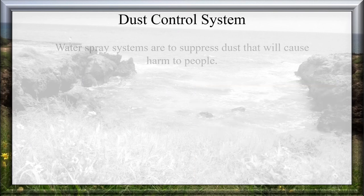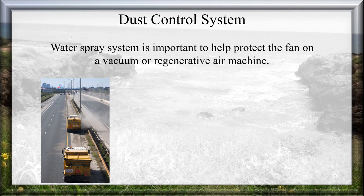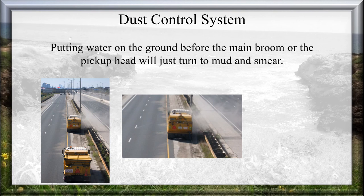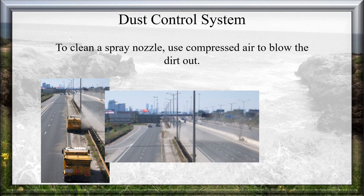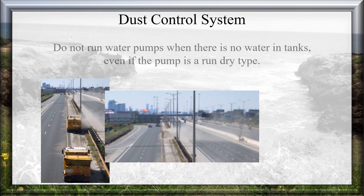Dust Control System: Water spray systems suppress dust that can cause harm to people, and are important to help protect the fan on a vacuum or regenerative air machine. There is no need to run the water spray system if those conditions are not present. Water spray nozzles need to mist, not flood, to control dust. Putting water on the ground before the main broom or pickup head will just turn to mud and smear — when that mud dries and traffic drives over it, it causes health-damaging dust. To clean a water spray nozzle, use compressed air to blow the dirt out; digging the dirt out will open the orifice and damage the nozzle. Do not run water pumps when there is no water in the tanks, even if the pump is a run-dry type.